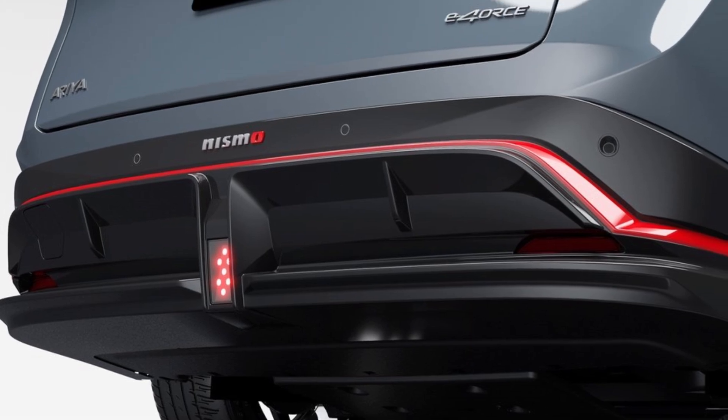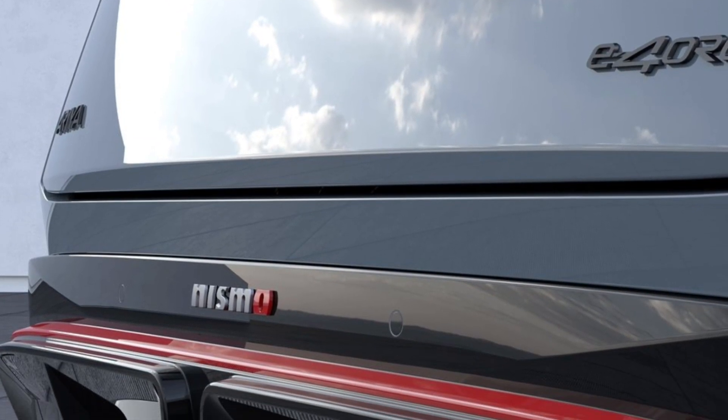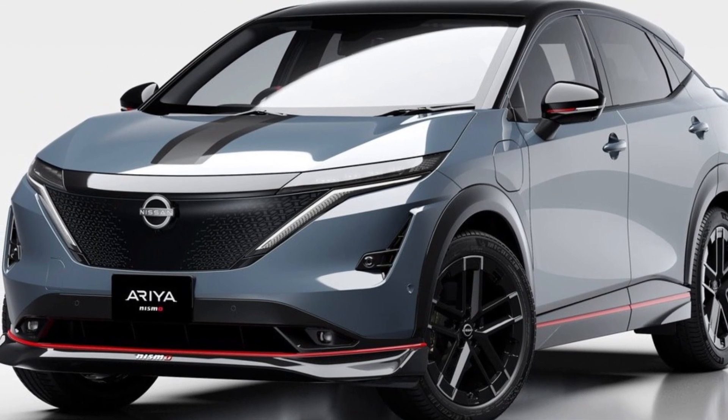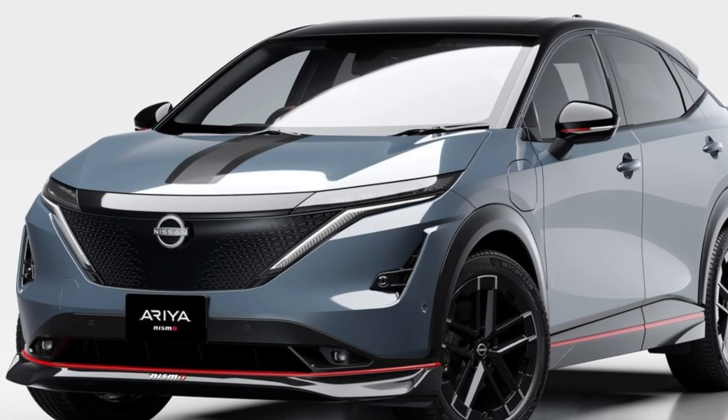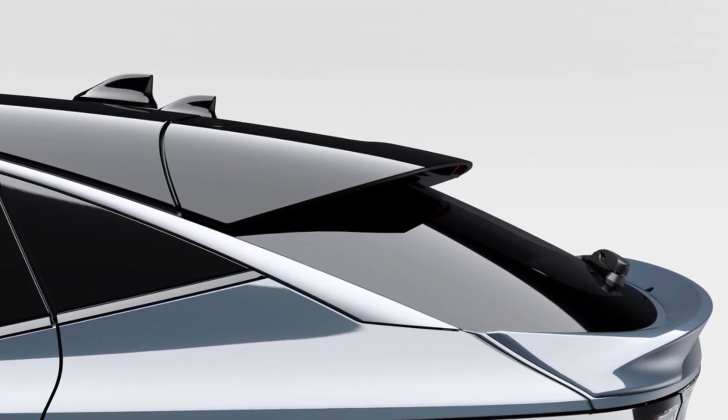Based on the Aria E-4ORCE and featuring a dynamic new-generation EV Nismo design, the Aria Nismo delivers greater confidence and peace of mind thanks to its extremely powerful yet smooth acceleration, exemplary handling, and stellar aerodynamic performance — all brought about by Nismo's exclusive tuning.